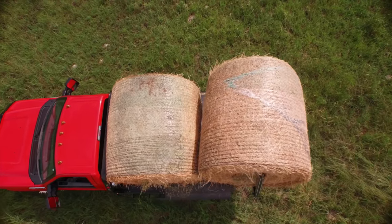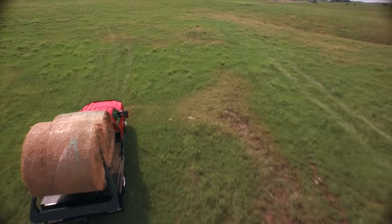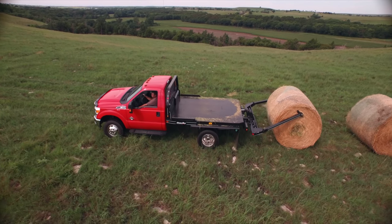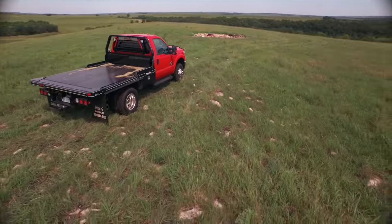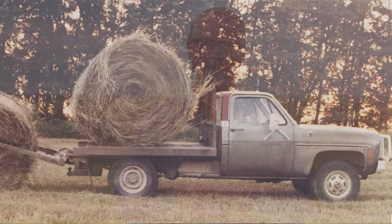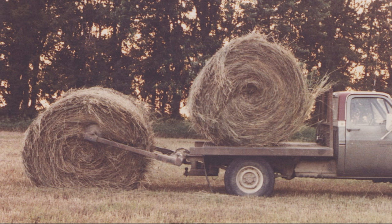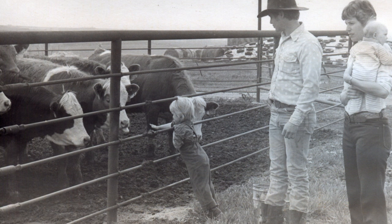Triple C started a revolution in round bale handling and feeding in 1983 with the introduction of the HydraBed — the first flush-mount, self-storing flatbed bale handler. We spent from 1979 through 1983 just using the thing ourselves. In the summer of '83, in response to friends, family, and neighbors who said we really ought to think about commercializing it, we decided to explore that. We headed out to talk to some manufacturers to see if they would be interested.